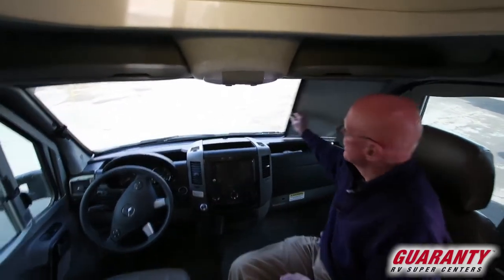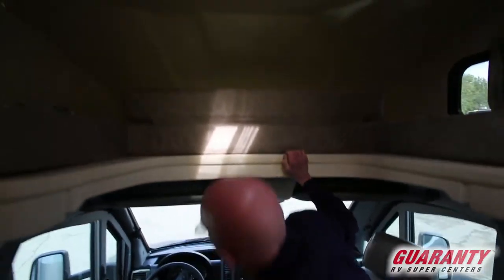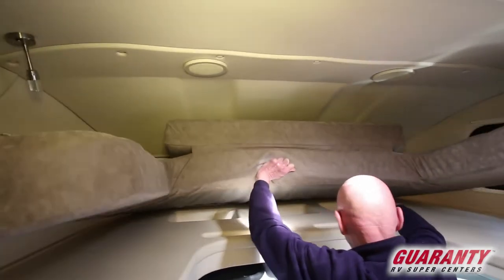This coach has privacy blinds right here. Another nice touch up above in the sleeping area, and I've got storage in this area as well.